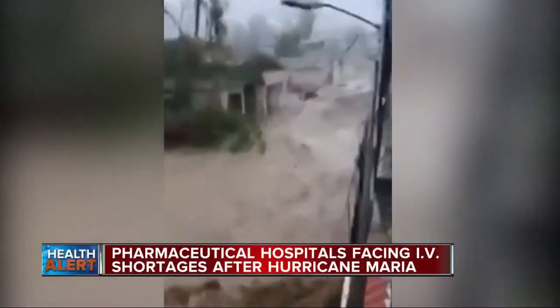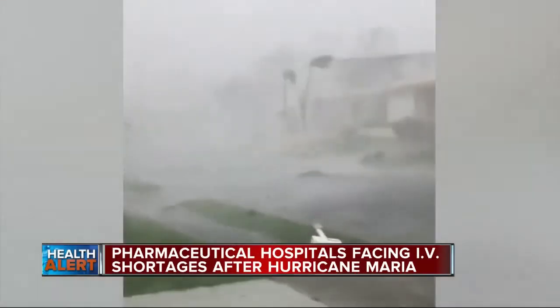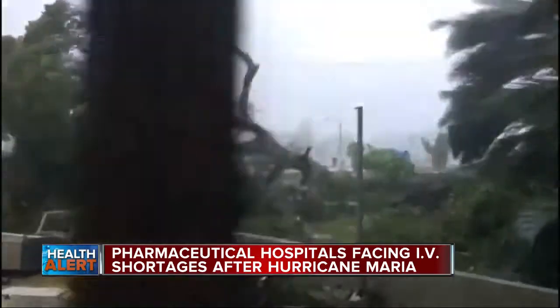7 Action News reporter Kim Russell shows us that's impacting hospitals across the country and right here in Metro Detroit. When Hurricane Maria slammed into Puerto Rico in mid-September, it claimed lives, destroyed buildings, and knocked out power to the entire island. The island is still struggling to recover. Soon the damage impacted people right here in Metro Detroit.